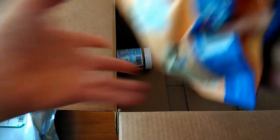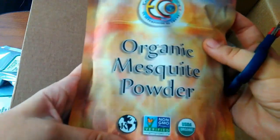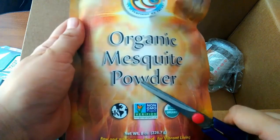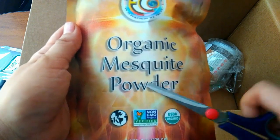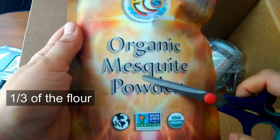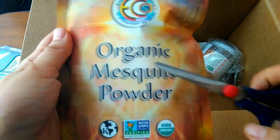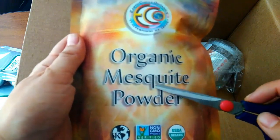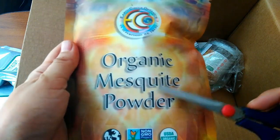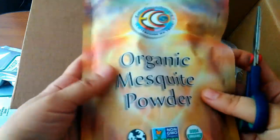Now, organic mesquite powder. I got the idea from one Russian girl who said that you can use it in baking instead of sugar and as part of a flour. It's a kind of flour made of mesquite — a kind of bean — and it has a sweet taste and it's not harmful. It's actually beneficial for health, as all beans are. I have never tried it, but I will definitely try and maybe make a video about it if it works as a sugar substitute, because it's very healthy stuff.